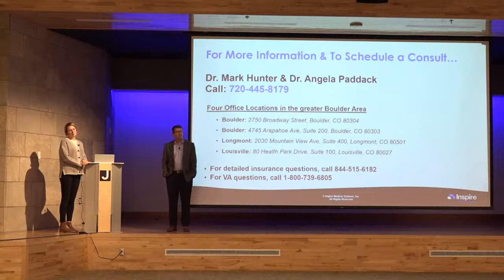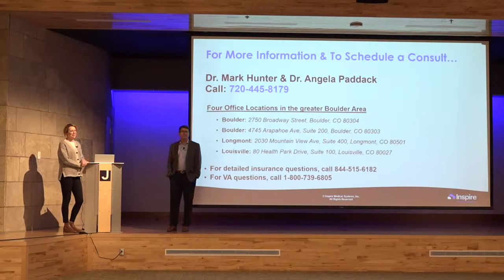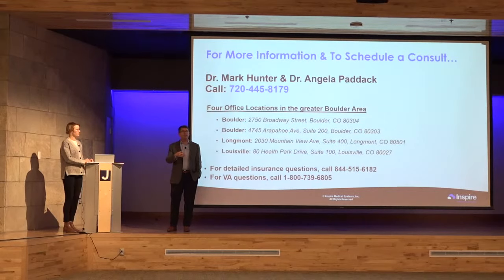Does CPAP intolerance mean it's bothersome and you can't use it anymore? Pretty much. People may say they're claustrophobic, can't breathe through their nose, or travel frequently — any of these reasons are generally acceptable. We've also had patients with documented PTSD or severe anxiety where there's no way they can wear a mask, and in those cases the CPAP requirement can be waived.